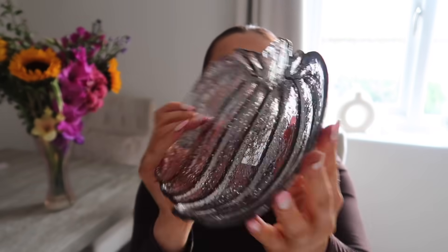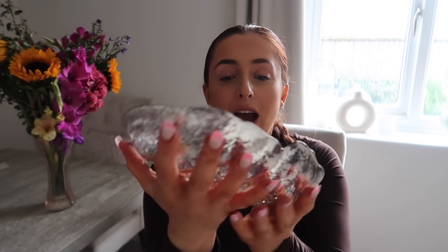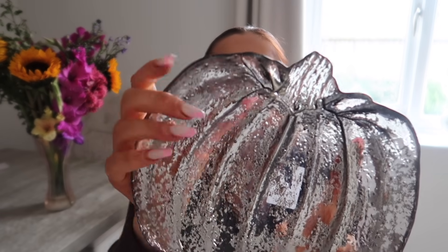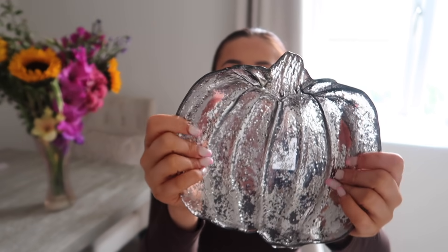The last thing from Next is this, which I think was about £12. It's a beautiful pumpkin dish — glass with a lovely worn chrome look. I think it's so pretty. I'm going to use it as a key dish by the front door potentially, or it could look cute on a table, maybe even as a wax melt holder. I'm not entirely sure, but I think it's very lovely and perfect for this season.